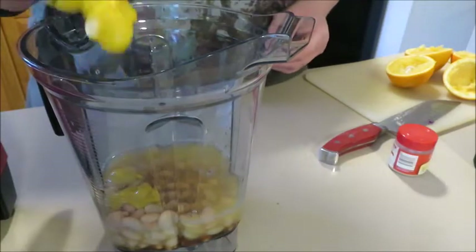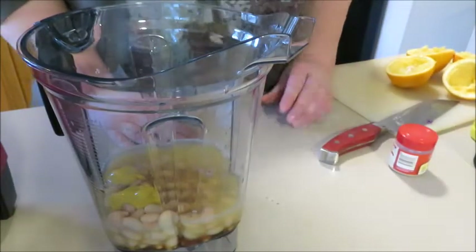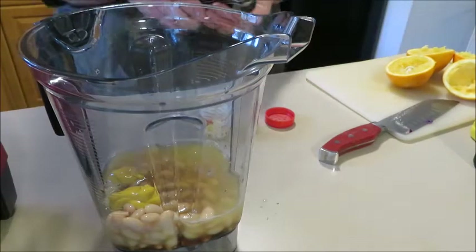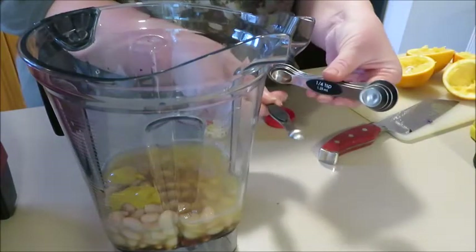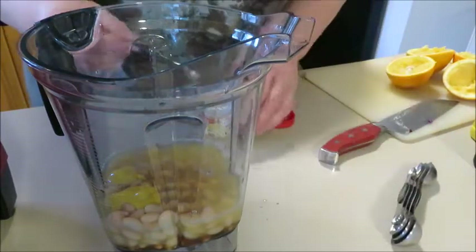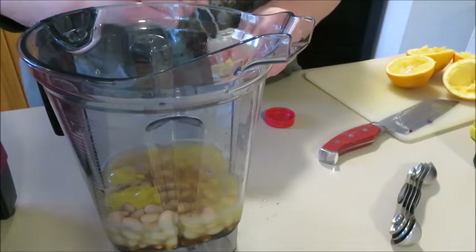A quarter teaspoon of powdered ginger — I'm going to measure that. I found these really great measuring spoons on Amazon that are magnetic in the middle, so I might as well use them. I'm not a big ginger fan, so I don't want any more than I have to have.